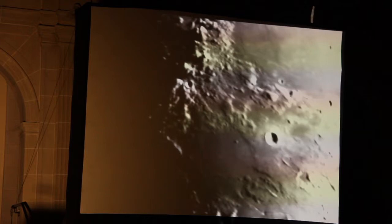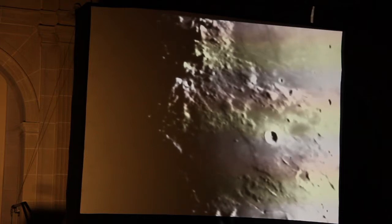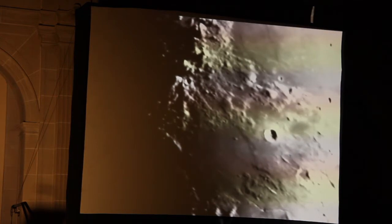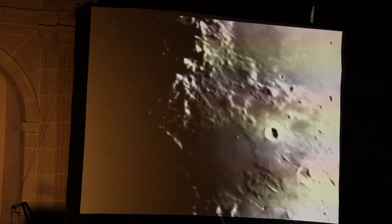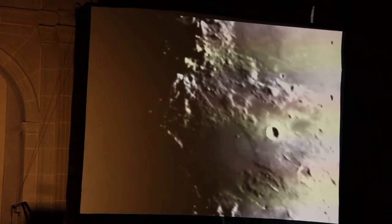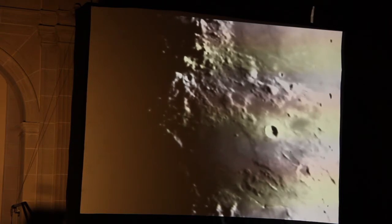This rugged area here is the Apennine Mountains — a tall mountain range that gets up to probably better than 16,000 feet. The interesting thing about the Apennine Mountains, and about mountain ranges on the moon in general...